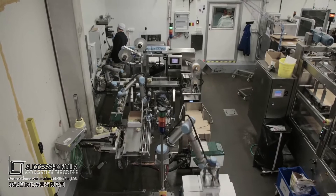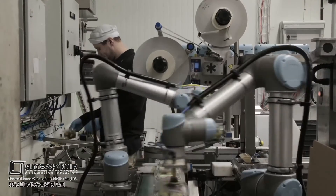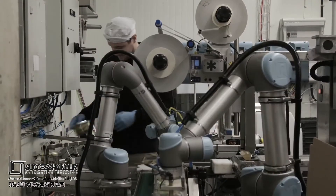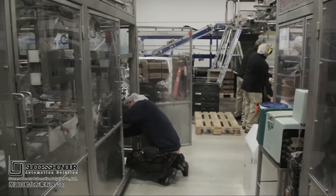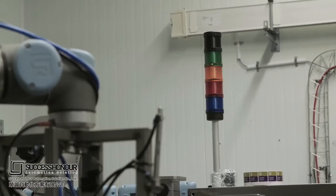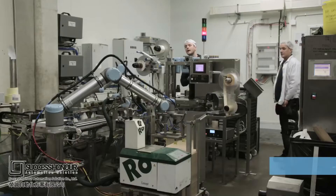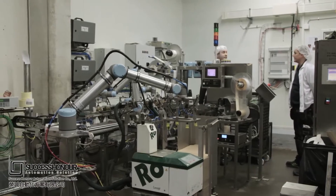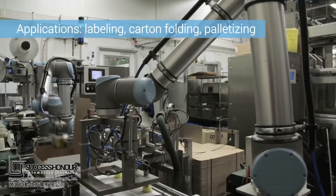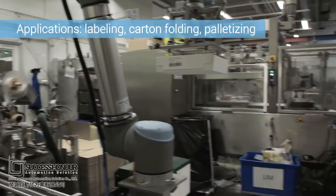Our goal has been to establish a safer and more efficient process where it's easy to adjust and reprogram the robots, and where we don't need as much personnel. We wanted a more reliable production line. If the larger automation equipment at Atria malfunctions, it often causes several hours of shutdown and requires an outside specialist to fix. Universal Robots make it easier to handle shutdowns, the downtime is minimal, and the employees are able to solve whatever problems might arise during production.